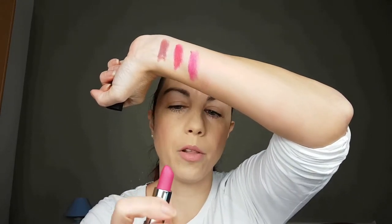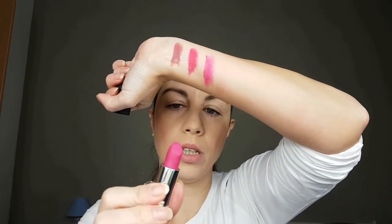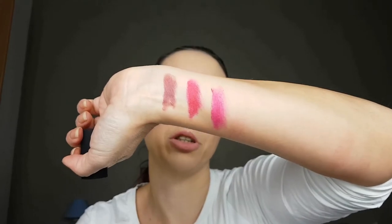Next color is Roseberry Red. Do you see that? Do you see how pigmented they are? They are so rich and colorful, I really, really love them. This is Merry Magenta.